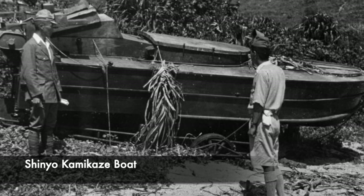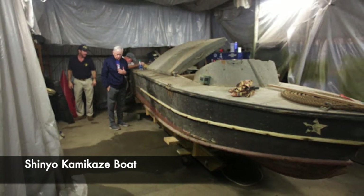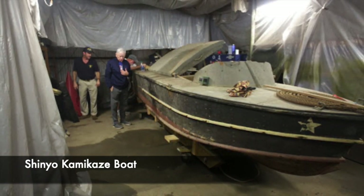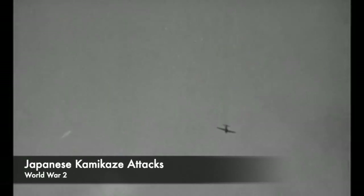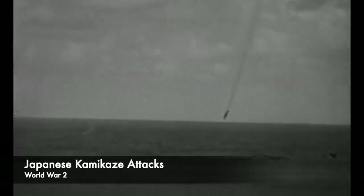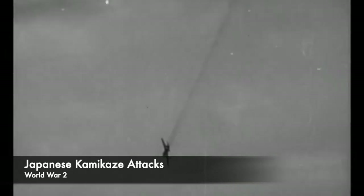Over 6,000 Shin-Yo boats were built, and in total 21 allied ships were either damaged or sunk by suicide boats. There was also another type of craft, the Maruni, used by the Japanese as well. These were not actually suicide boats, but were equipped with two depth charges — the idea being to drop the charge and then turn around before the explosion. The chances of survival were extremely slim, as the crew had only around 6 seconds before the charges exploded.